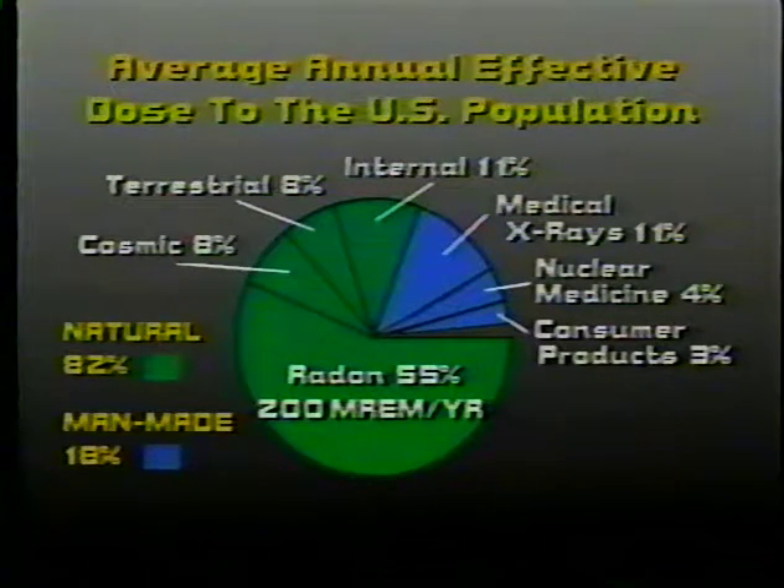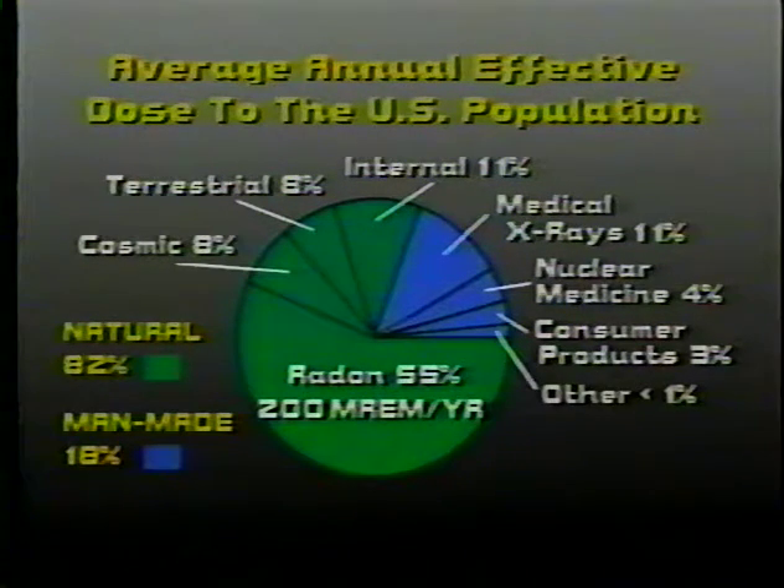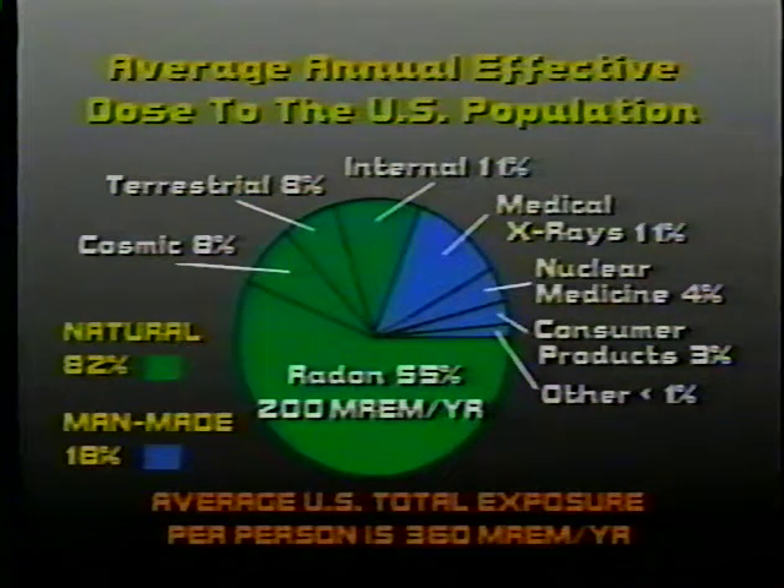We also have a small category of consumer products, and an even smaller category that contains all of our occupational exposures, the exposures from nuclear weapons testing fallout, and releases from the nuclear power industry. This is a very small slice of the pie that seems to get a very big slice of our attention, particularly in the media. The average person in the U.S. receives 360 millirem per year — that's about one millirem per day.